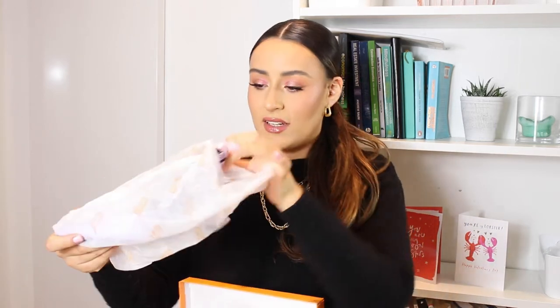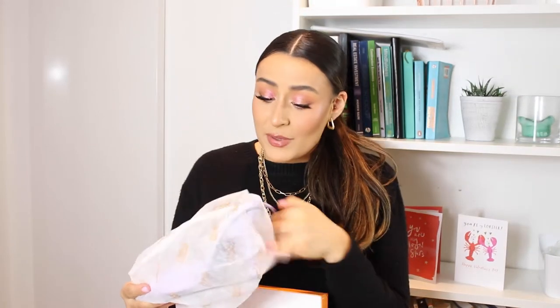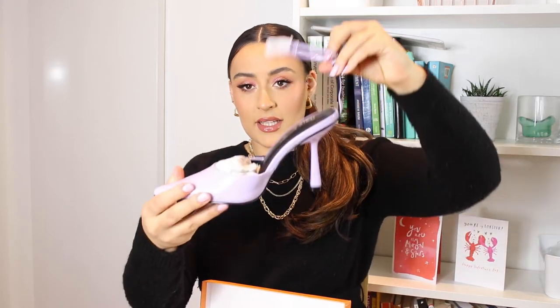The packaging's cute. The first pair comes in a Public Desire bag, which I like — I do like when they come in bags. I don't think these are recyclable though, so kind of wasteful.